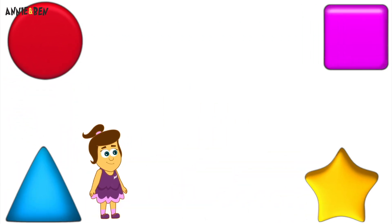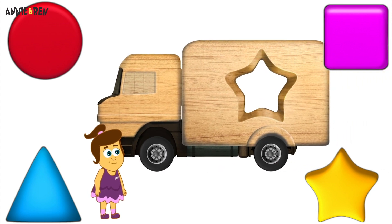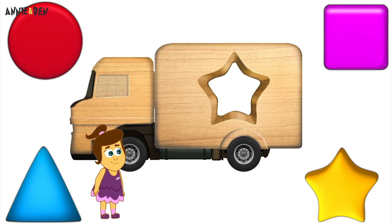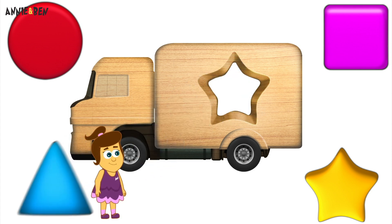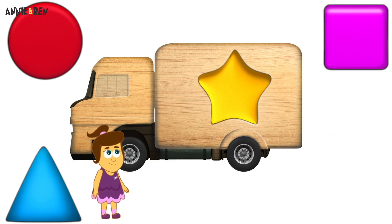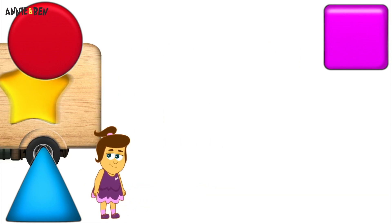Again! Ooh! This one's very interesting! Could it be a triangle? No! That's not right! Maybe it's a star! Perfect! Yes! Well done! You did it!